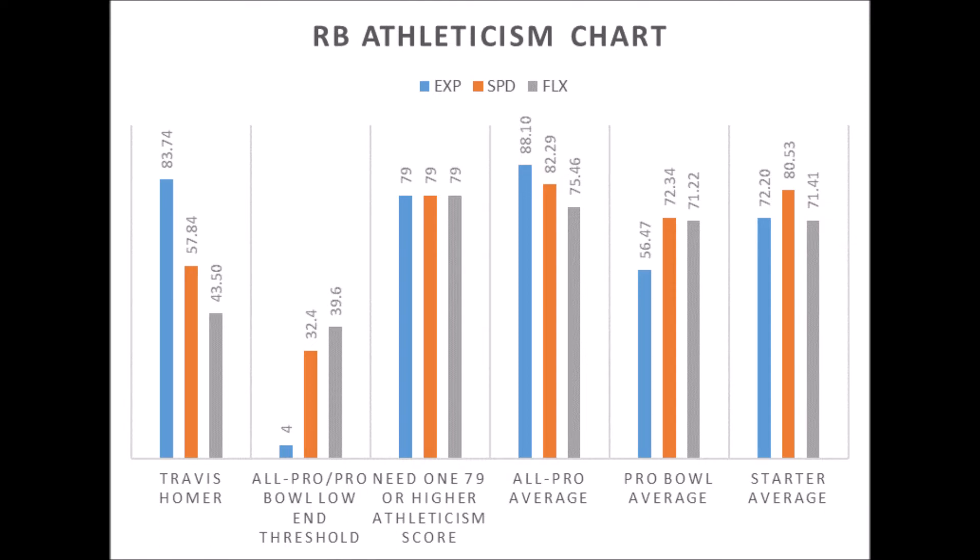He does have good athleticism traits though — an 83.74 explosive lower body strength score, a 57.84 speed score, and a 43.50 flexibility score. His flexibility testing is not the best it could be, but that explosion score is above the 79-or-higher trait threshold. Multiple pro bowl to all-pro running backs have at least a 79 or higher athleticism trait, and Homer has that in terms of his explosion.